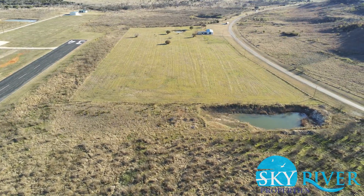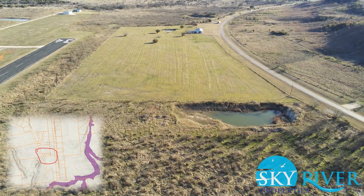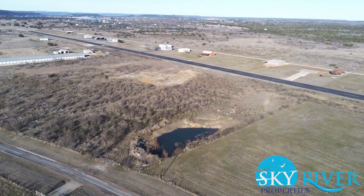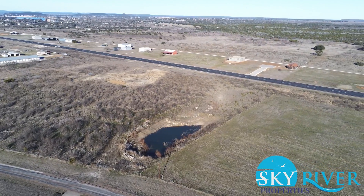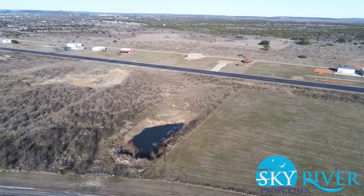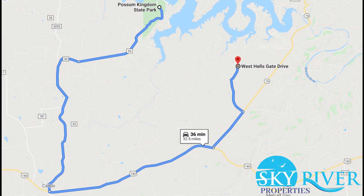Elevation is about 1,295 feet and it is not located in a flood zone. The property comes with road and airstrip access through the HOA. Please check with the HOA for airstrip access and building requirements. The HOA dues are less than $5 per year. It's located about an hour and a half west of Fort Worth, Texas, and has Possum Kingdom Lake nearby.